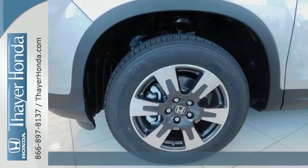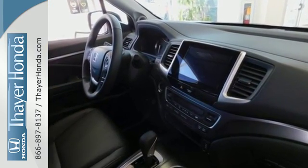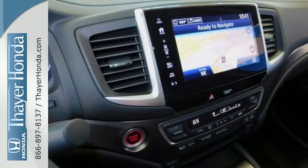This mid-sized truck provides an SUV plush ride quality with active noise cancellation, push button start, Bluetooth, and rear privacy glass.